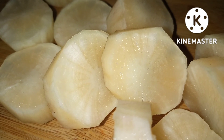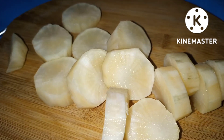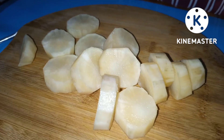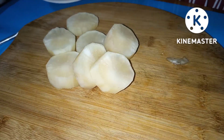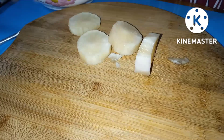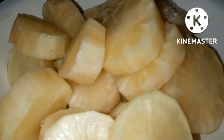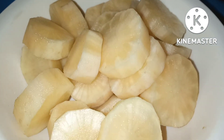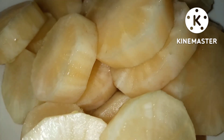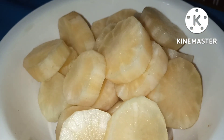Yacon Benefit Number 8: Supports Weight Loss. When you think of a root vegetable, the first thing that comes to mind is probably the starchy potato. Potatoes are loaded with starch and are high on the GI index — higher than table sugar, actually. But unlike potatoes, the Yacon Root doesn't contain loads of starch and is a low-GI food. Because it's low GI, low in calories, and high in prebiotic fiber, Yacon Root can aid in weight loss by keeping you full for longer while still being low in calories. It also has a slight laxative effect.